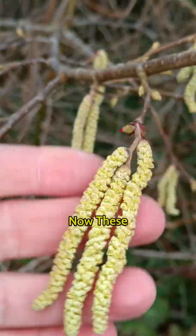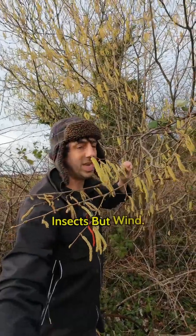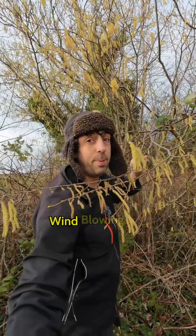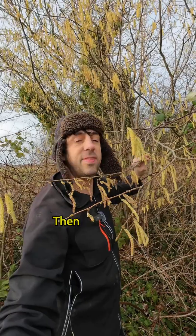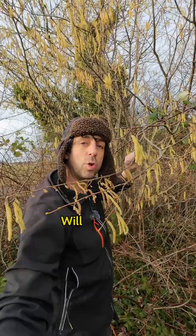Now these catkins rely on wind to do the pollination, not insects — wind is what they're relying on. It's a game of chance: the wind blowing the pollen off these male catkins, and some of it will land on the female flower — the little red one. Then these male catkins will drop off.